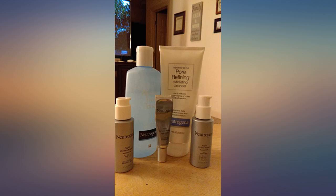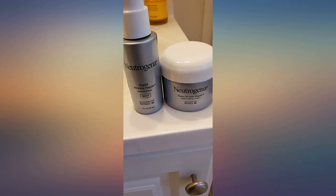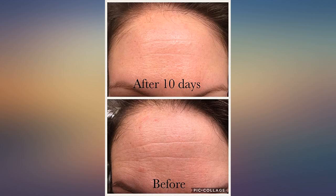I use both day and night Neutrogena Wrinkle Repair and I think my skin looks pretty good for 45. Not too heavy. Goes on without feeling greasy and makes skin feel moisturized.